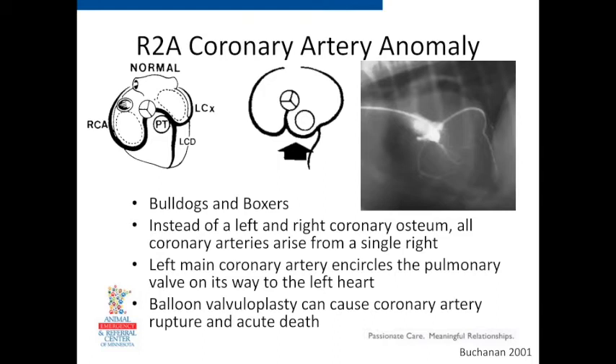For type B pulmonic stenosis, the classic teaching is they don't respond as well to ballooning, but the University of Minnesota has been ballooning more of them — starting with regular balloons or high-pressure balloons designed to put a lot of force into really ripping that valve open. There may be some degree of tethering even with type B, and stretching may help. They've even done cutting balloons that have little blades folded up that cut when inflated. Talking with the cardiology community — there are five of us in Minnesota and we're all friends — it sounds like they're having pretty good success, sometimes even with conventional balloons. But especially if the annulus is smaller, you may not see much improvement.